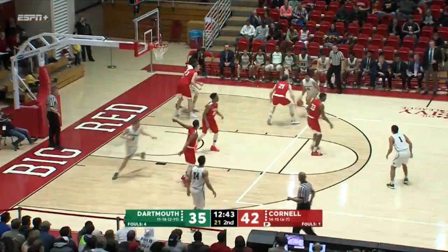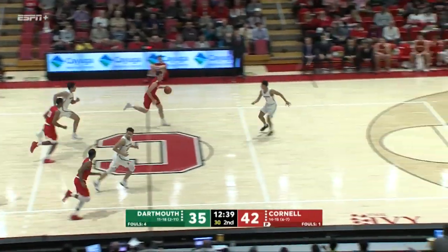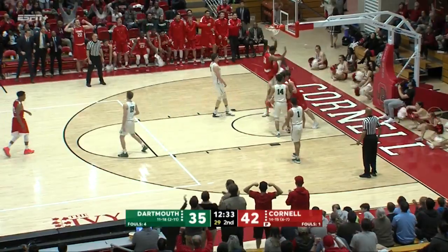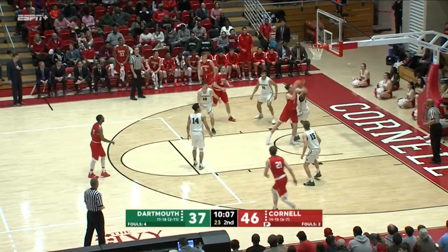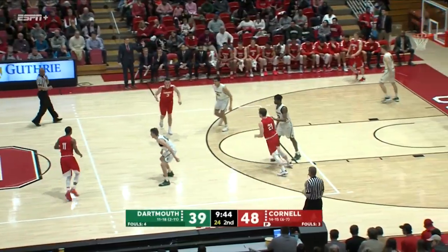His first points of the night — Rye has it stolen by Bayheim. Bayheim trying to get out in transition, takes it himself — no good, tipped up into the air. Julian two hands down. Cornell has really struggled from beyond the arc — just two of eleven from three.